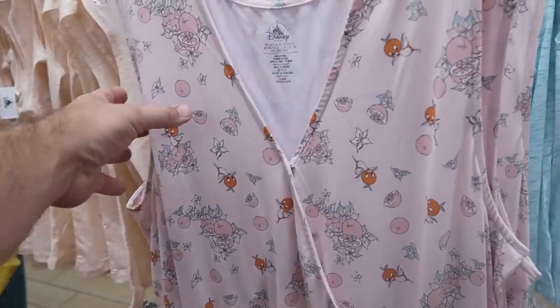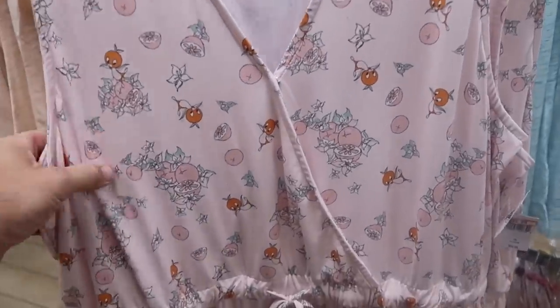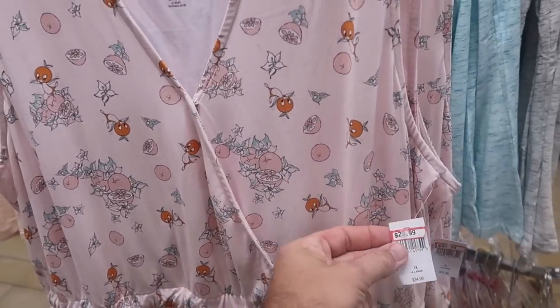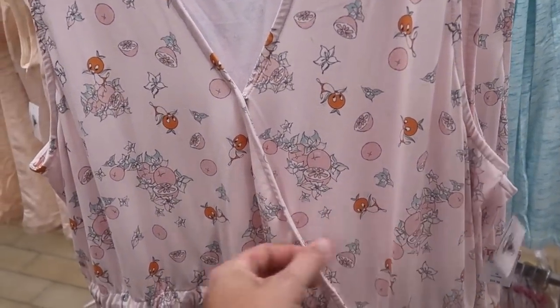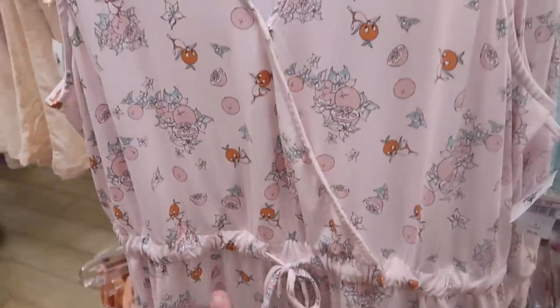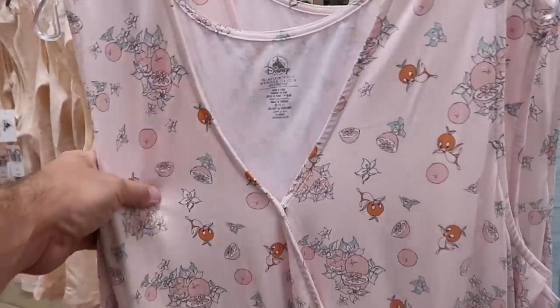Also in the women's section is a brand new Orange Bird item — a one-piece with a drawstring featuring the original Florida Orange Bird that goes all the way down as legs and a full top, at $29.99 from $55. These are really soft.